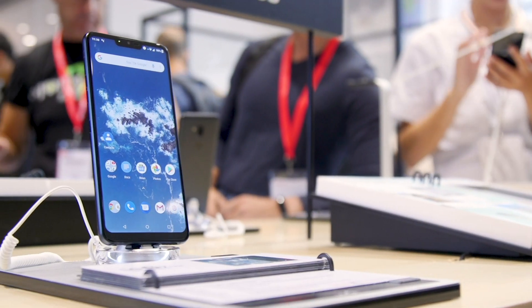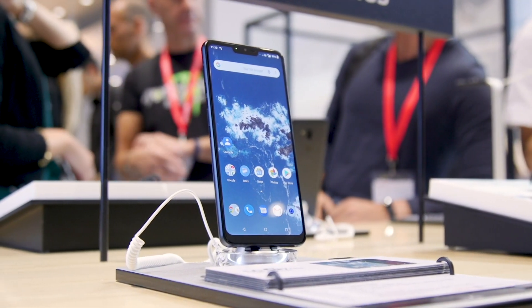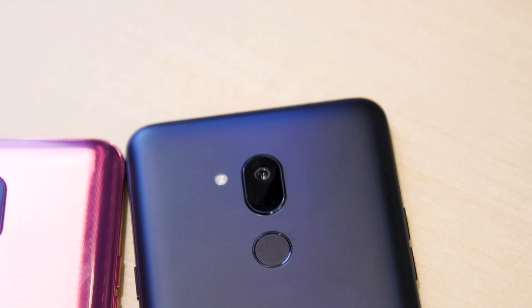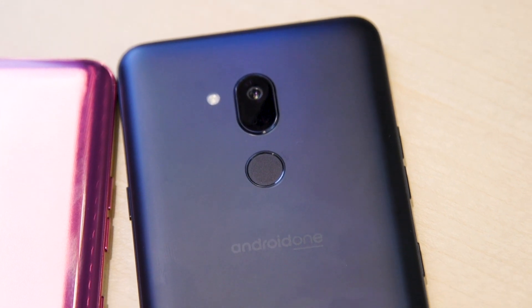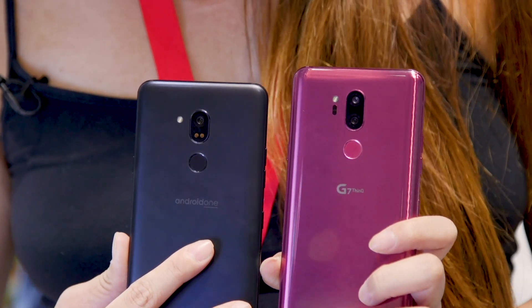Giant 8K TVs aside, LG and Samsung didn't have much else for us to check out here in Berlin. LG took the chance to launch its first Android One mobile phone, the LG G7 One. This is its first Android One phone, which offers pure Android baked-in — none of the LG fluff, none of the LG apps, just the same kind of experience you'd get on a phone like Google's own Pixel range.